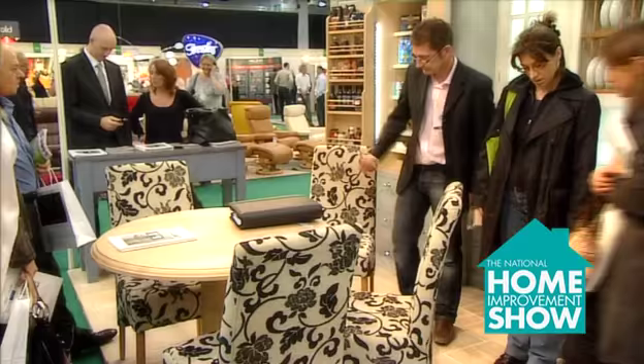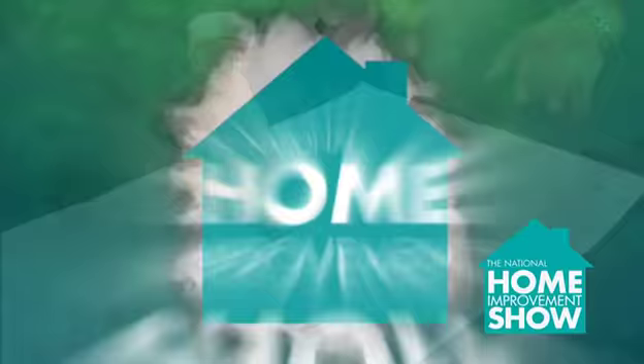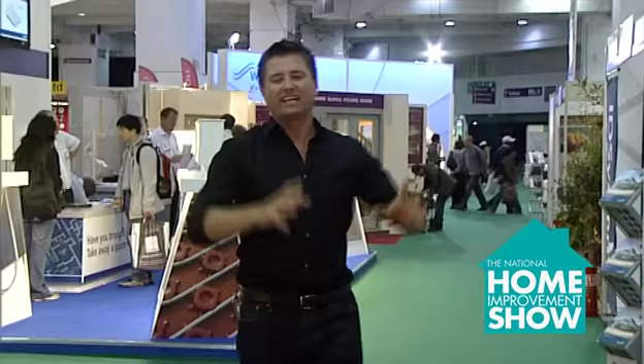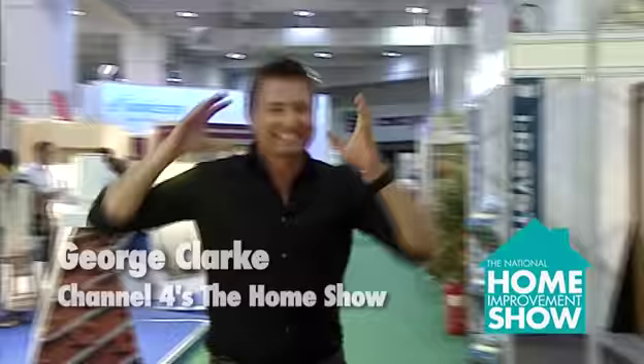I'm Julia Kendall. Welcome to the National Home Improvement Show. We've been challenged to find our favourite things of the show. This product is without a doubt the best thing at the entire show. It's called the study bed.